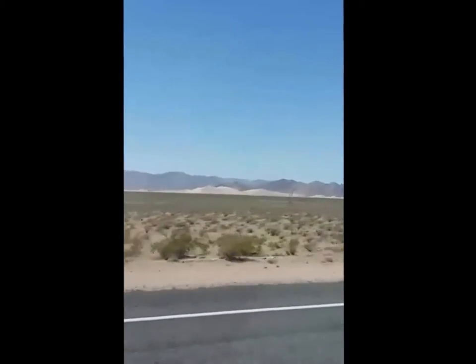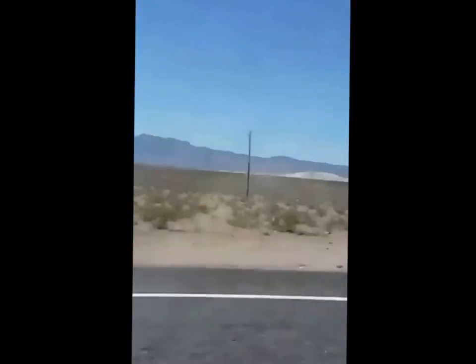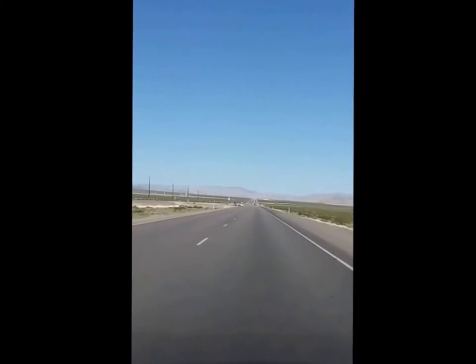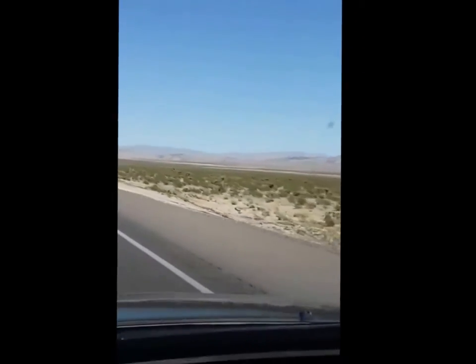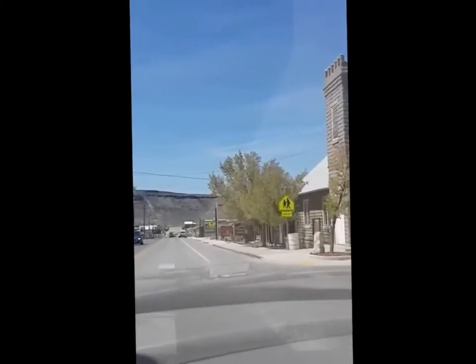Some big, giant sand dunes way out there. And that's about it. And this is a town.